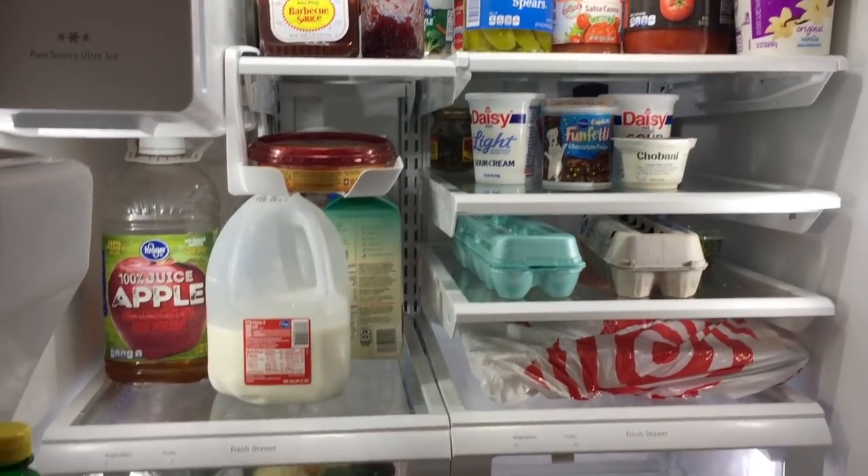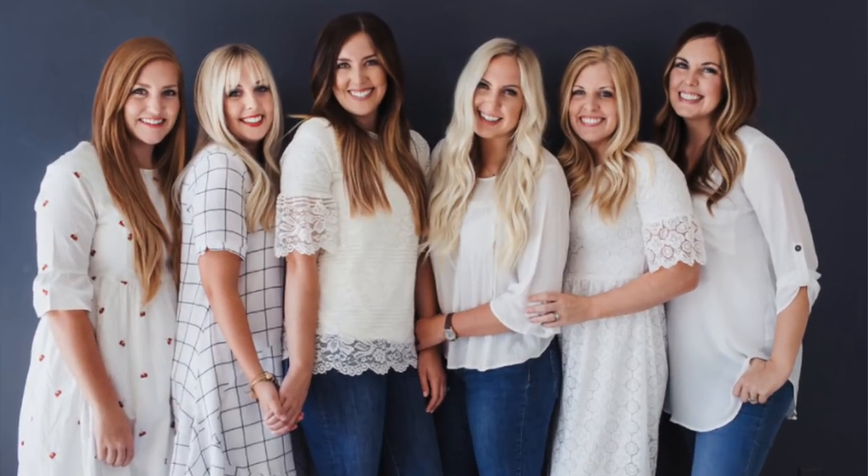Hey guys, welcome back to Six Sisters Stuff. Today I'm going to talk a little bit about how to make your food last a little bit longer and how to save you more money. I'm Kristen, sister number two out of the Six Sisters. A lot of times food goes bad in the refrigerator, so these are a few tips and tricks to help your food not go bad so they'll last a little bit longer through the week or a few weeks. Don't forget to subscribe to our channel and push that little bell so you can get all of our notifications on YouTube. Alright, on to the hacks.